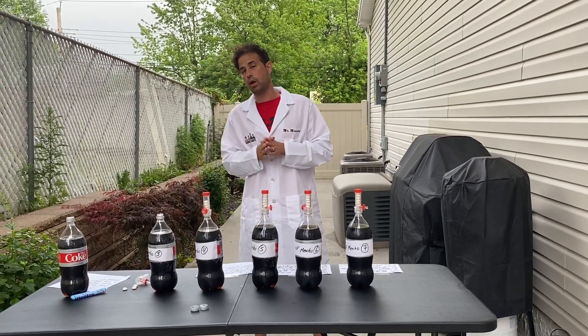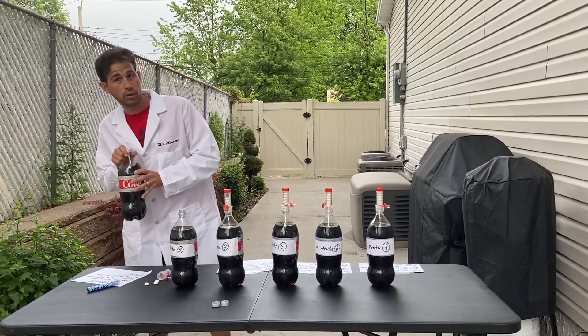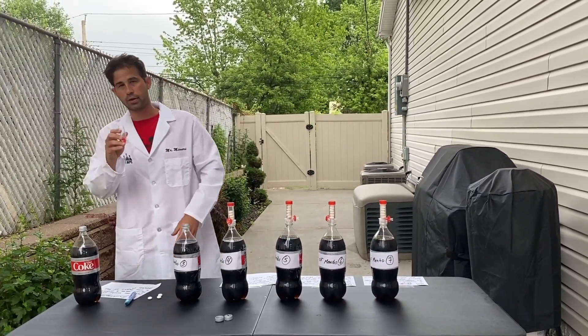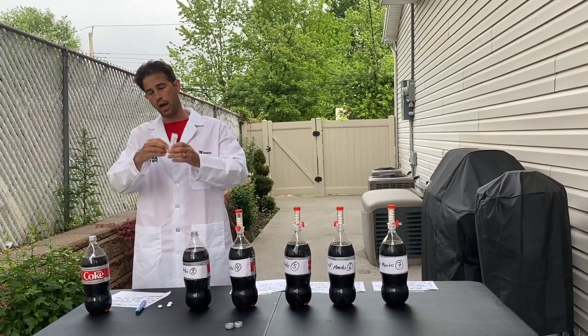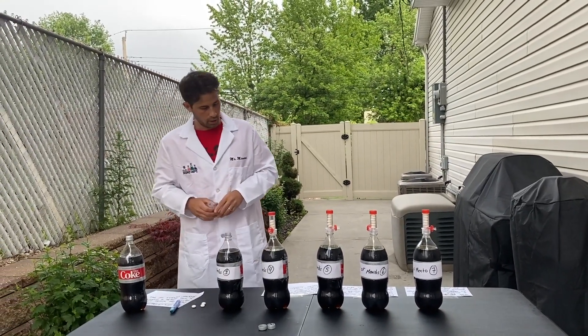So what do we need? First we need Coca-Cola. We need Mentos, the fresh maker. And you don't need this to do this at home, but this definitely helps — it's a lever for the Mentos to go in. You pull and the Mentos drop into the soda and it causes the explosion, the geyser.